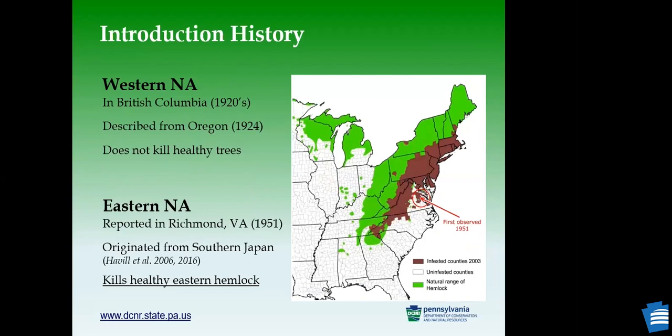There are actually two populations in North America. The population in Western North America — in British Columbia and Oregon — is more closely related to the Japanese population and does not kill healthy trees, as it's believed to have co-evolved with the host for thousands of years. But the population introduced to Virginia in 1951 does kill healthy trees. It is believed to have originated from southern Japan, a different origin from the western population.